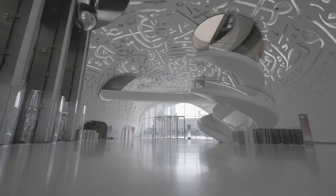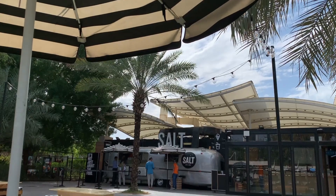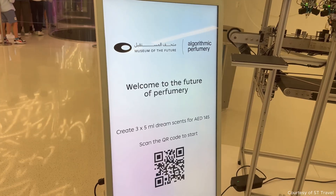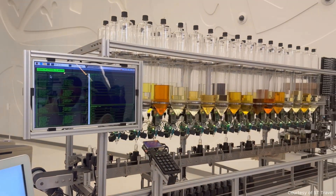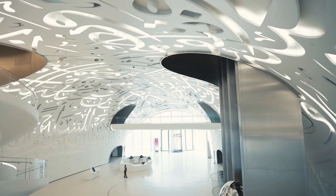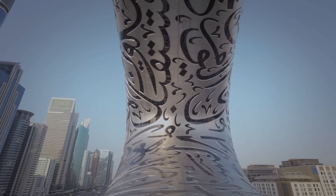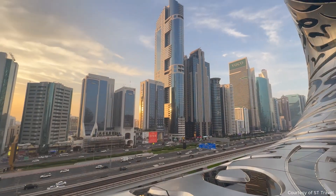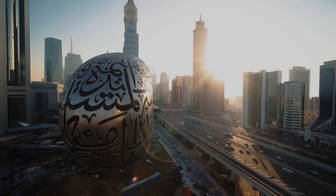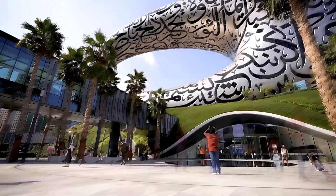Inside, the comforts continue. There's the Salt Restaurant, an Emirati-owned brand that's become a national success story. And one of the more unusual experiences is the Algorithmic Perfumery, a lab where artificial intelligence helps visitors create a scent uniquely tailored to them. But the most iconic part for many visitors is the museum's viewing deck, where you step inside the inner void of that massive torus — a 360-degree ring of sky and steel — and look out over the city that built it.